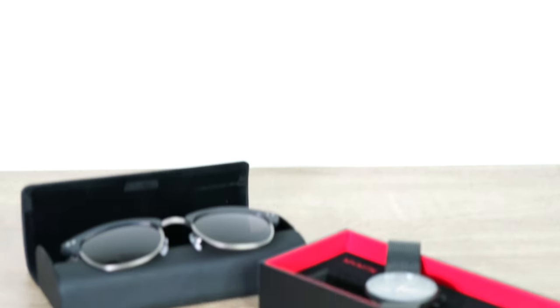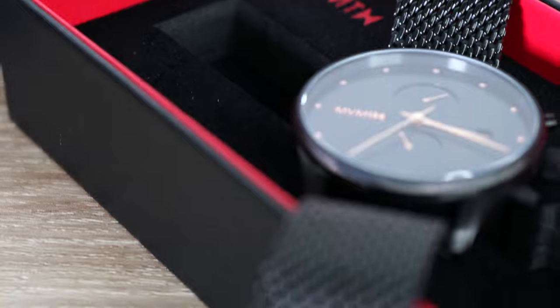Movement started only a couple years ago with the idea that style should not break the bank. They now serve 160 countries and have sold over a million products. They offer watches, sunglasses, and accessories at a moderate price point and they have very distinctive design features that I'm going to run through in today's video. We're going to be taking a look at one watch and one pair of sunglasses.